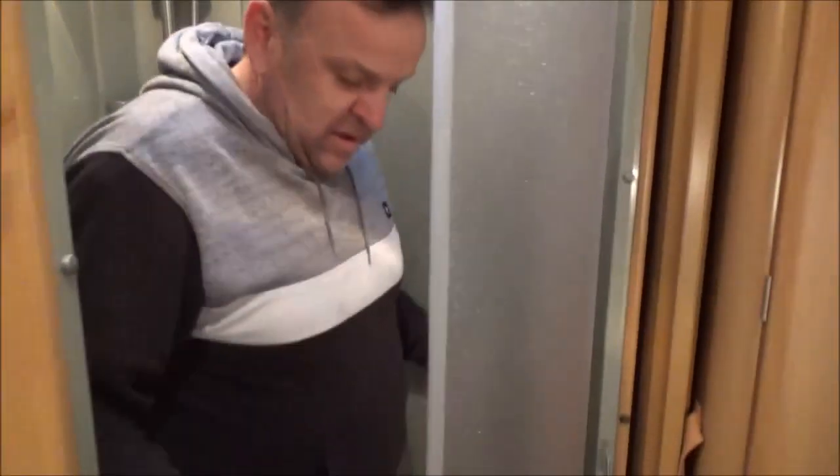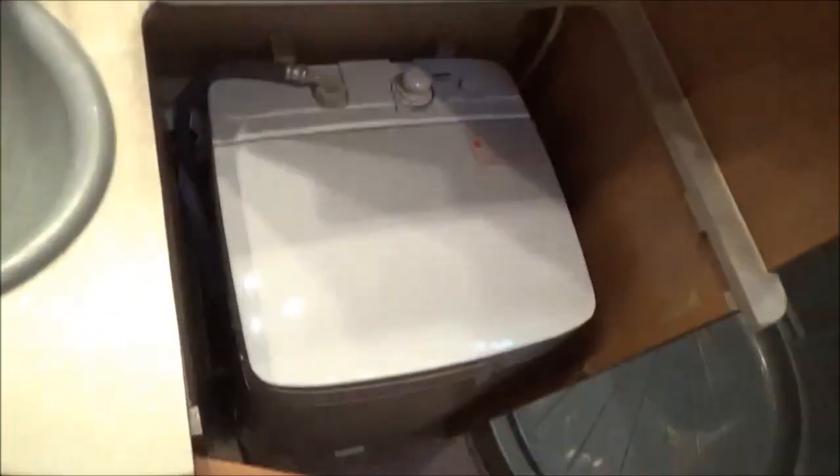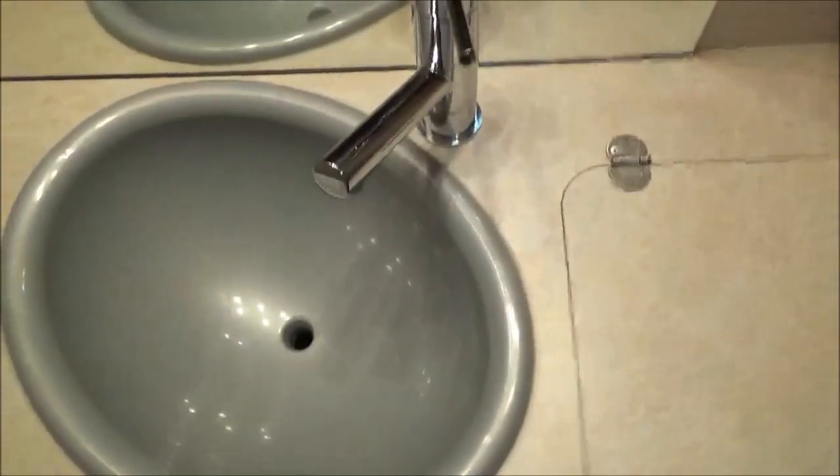We've had these curved shower screens in the past, but we've never had them in silver — so if you're gonna own a Jayco dealership, you might as well have a few perks. Seriously spectacular. Full washing machine in here as well, and again we've never had one with the silver appliances — absolutely beautiful.